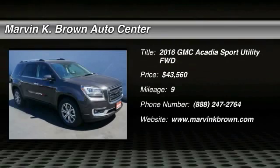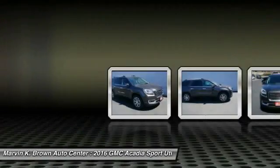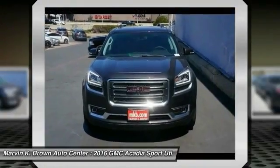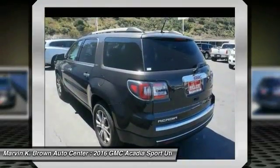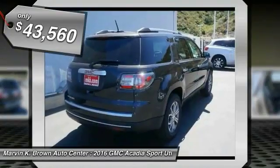The GMC Acadia has great capability coupled with exceptional safety, offering better highway fuel economy than any other 8-passenger SUV, advanced technology, and thoughtful ergonomics. The Acadia is a premium utility that rejects compromise and is priced below $45,000.